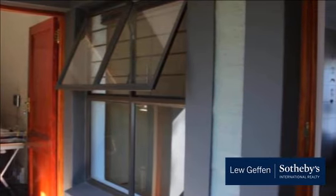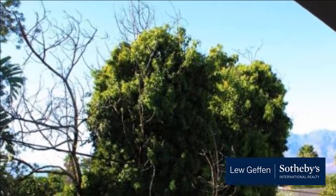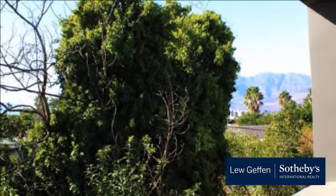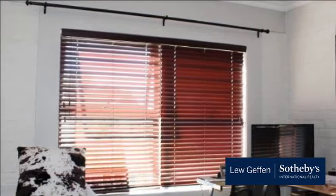Downstairs there is a social area with a fireplace which leads on to a patio where you will find the outside braai and swimming pool. This room can also be converted into a fourth bedroom as there is another bathroom with a shower. This whole area including the living room has face brick walls which gives you that rustic yet elegant feel.